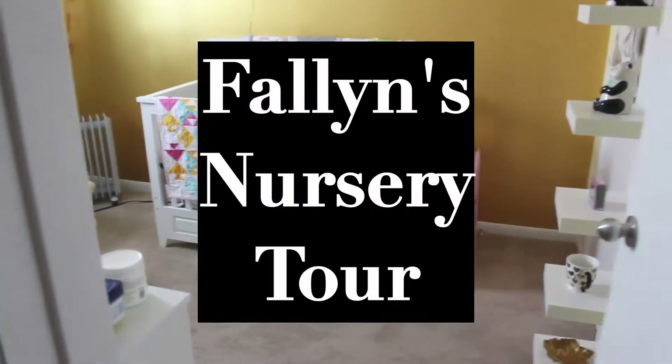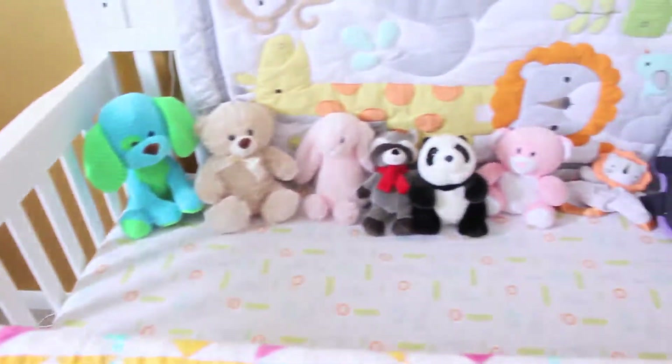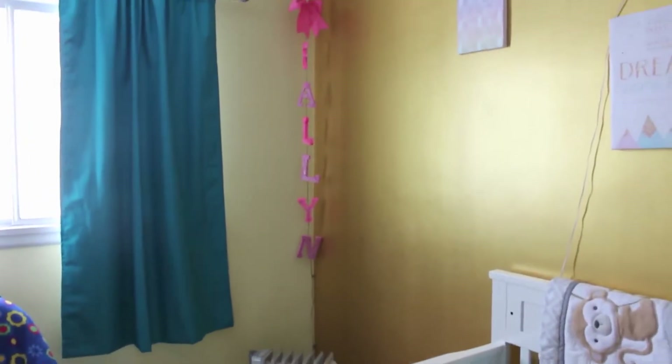Hey guys, welcome back to my channel! In today's video I'm finally getting around to doing the nursery tour. I just wanted to quickly say hello and welcome — this is my daughter's room. Her name is Fallon.